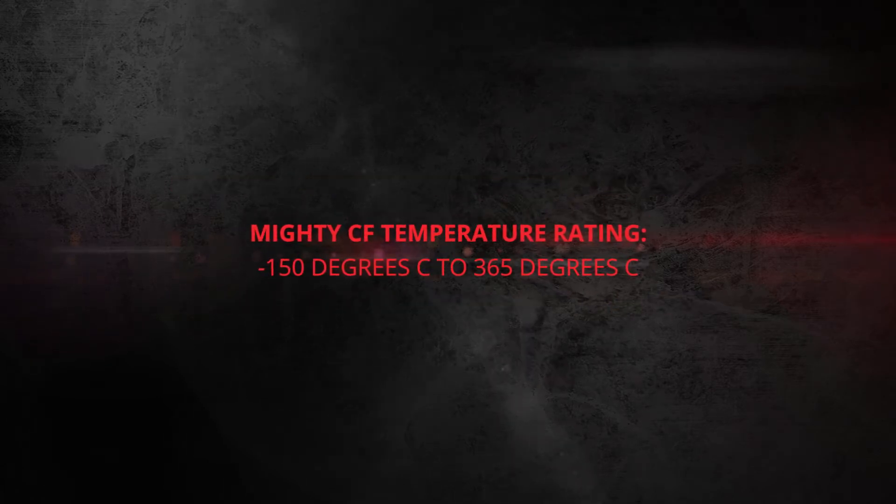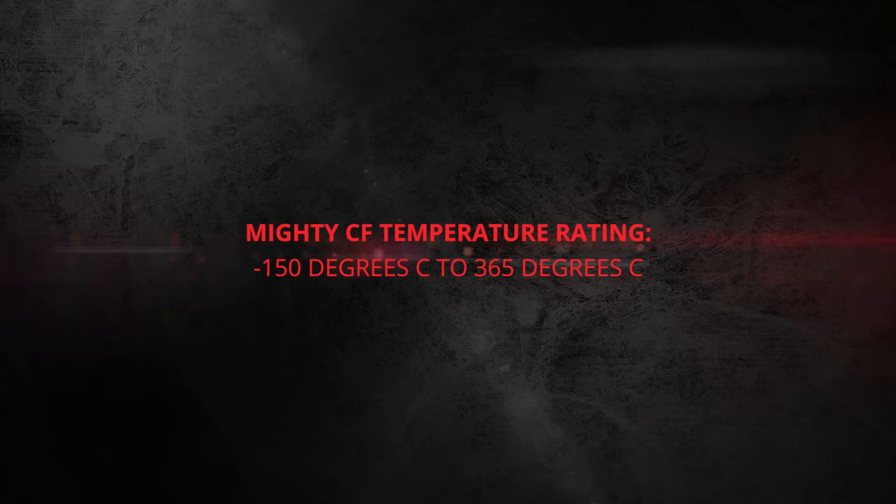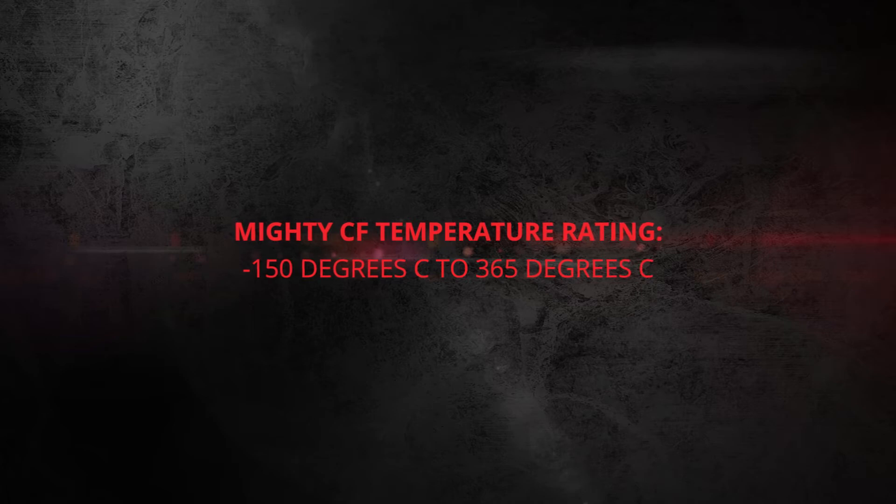Mighty CF has a temperature rating of minus 150 degrees Celsius to 365 degrees Celsius, so is suitable for virtually all conditions.